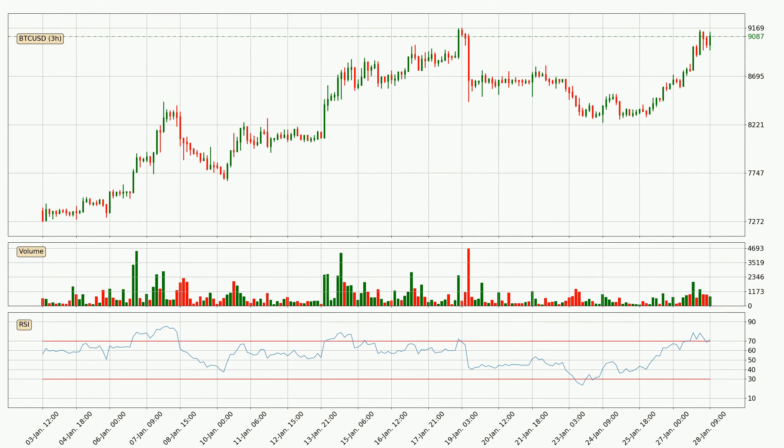Looking at the 3-hourly relative strength index, the current 3-hourly RSI of 71 is located in the upper region, meaning that the price is being overbought and we can expect a comeback or for the price to remain on track for some time.